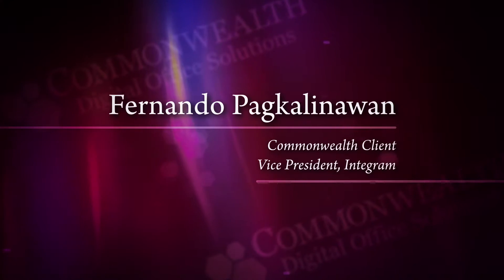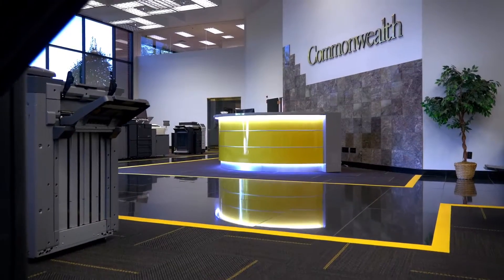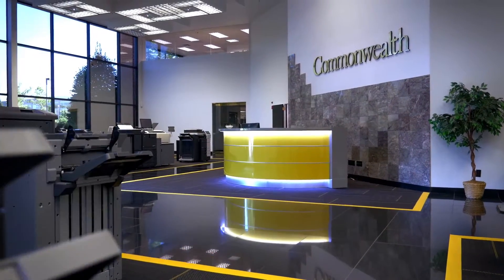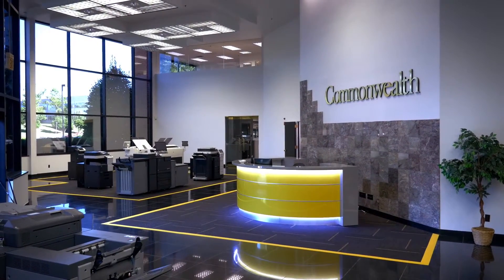I've been in a position where we needed more capacity for a mail job that we did. We were running into a schedule issue if we couldn't get it to print — we didn't have enough time. And Commonwealth came to the rescue and they offered to print the job in their facility, and they did it quick. They didn't charge for it. Everybody was happy and they saved the day.